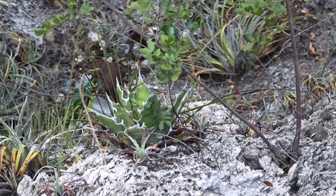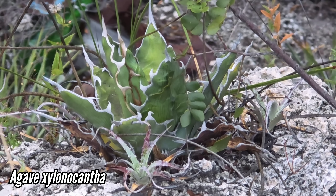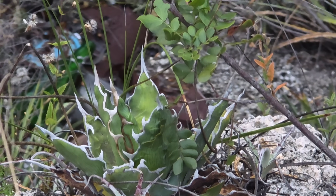Look at that nice agave down there - look at those spines on that thing. Agave zelonocantha growing with a little Hechtia next to it.